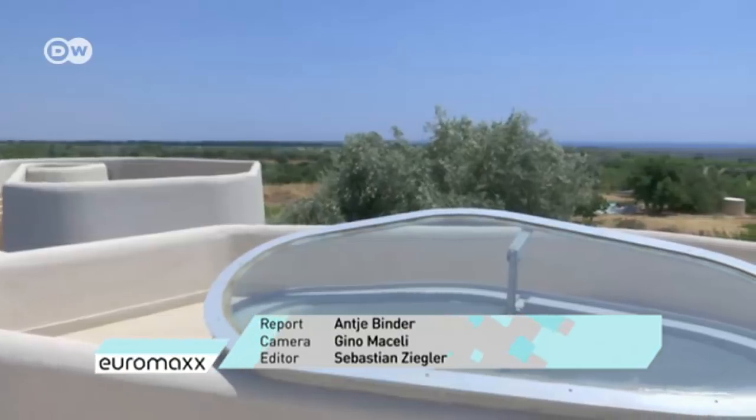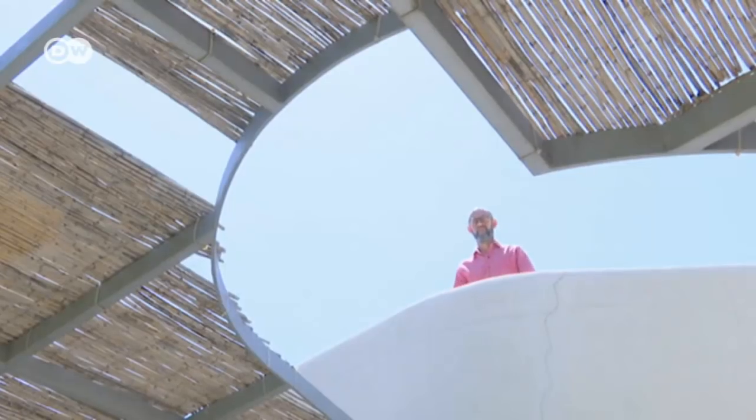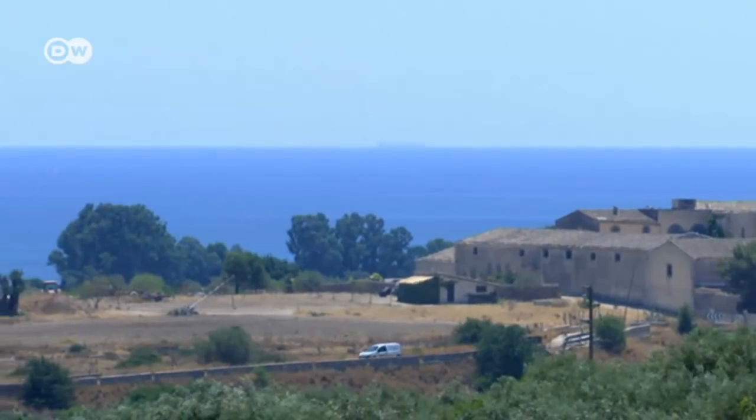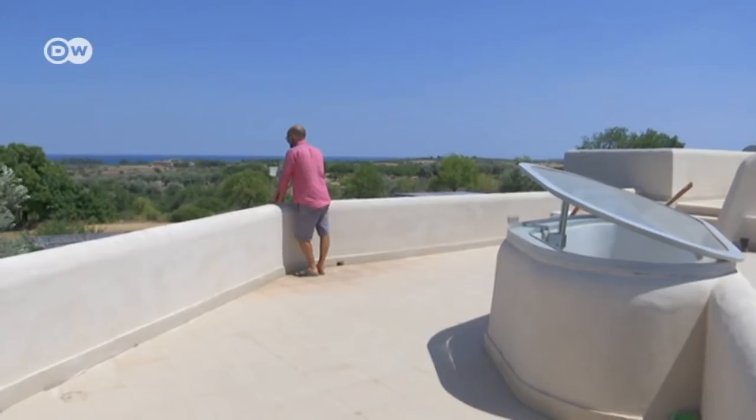Two roof terraces provide more space for relaxation and feature an added bonus: a view of the neighboring nature reserve and of the Mediterranean.